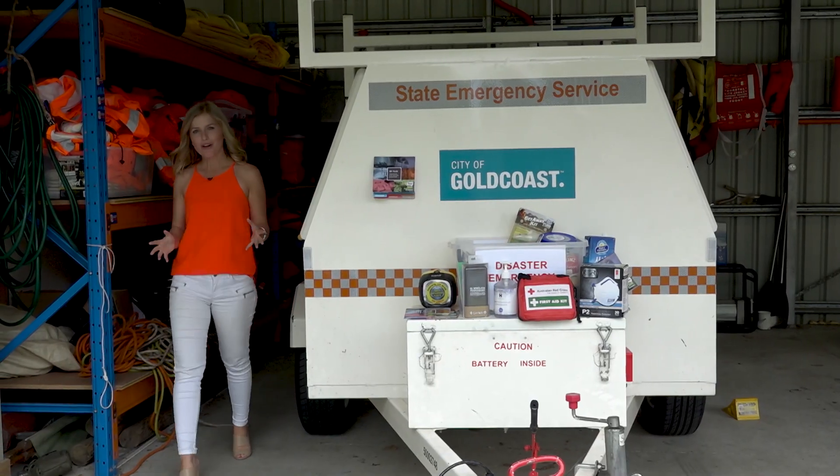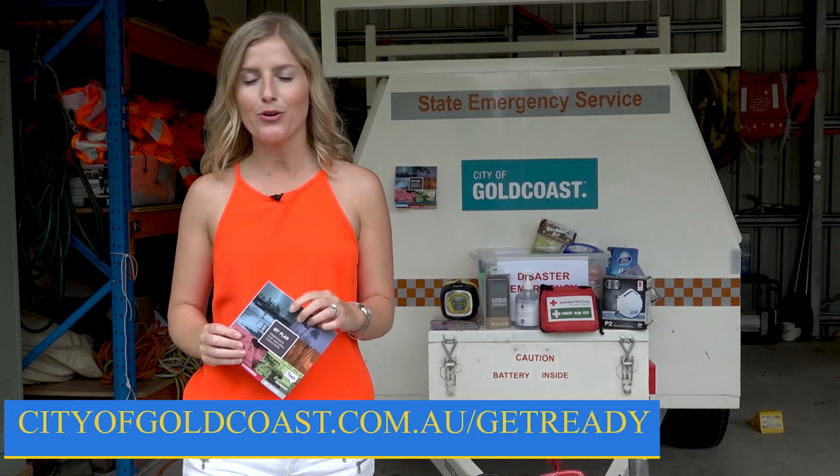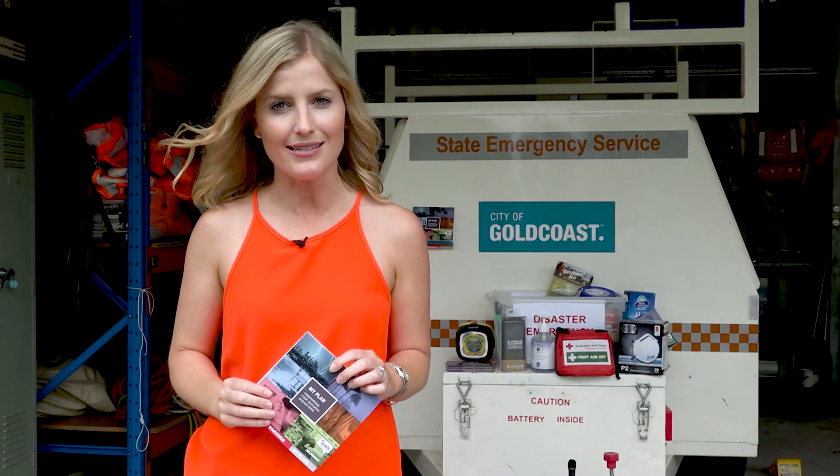When it comes to La Niña, we do need to expect severe weather — lots of storms, lots of rain — and that's why you need to have an emergency kit and emergency plan in place. As individuals we have a responsibility to be prepared, and we also need to check on our neighbours and help each other as a community to stay safe this storm season. Gold Coasters, it's time to get ready — download your preparing for natural disasters guide from the City of Gold Coast website. It has everything you need for the season ahead.